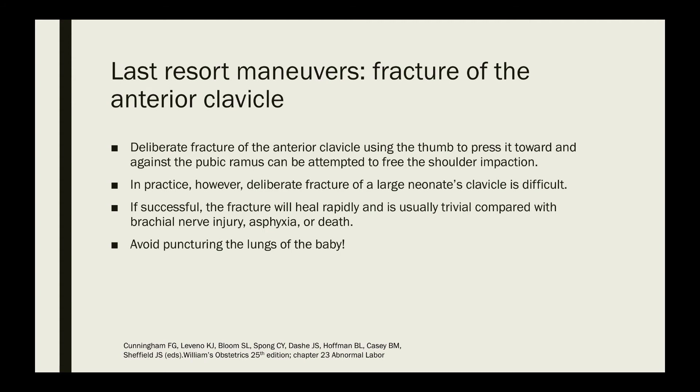Another last resort maneuver is fracture of the anterior clavicle of the fetus. Deliberate fracturing using the thumb to press it towards and against the pubic ramus can be attempted to free the shoulder impaction. In practice, deliberate fracture of a large neonate's clavicle would be very difficult. If successful, the fracture will heal rapidly and is usually trivial compared with brachial nerve injury, asphyxia, or even fetal death. We must remember to avoid puncturing the lungs of the baby.